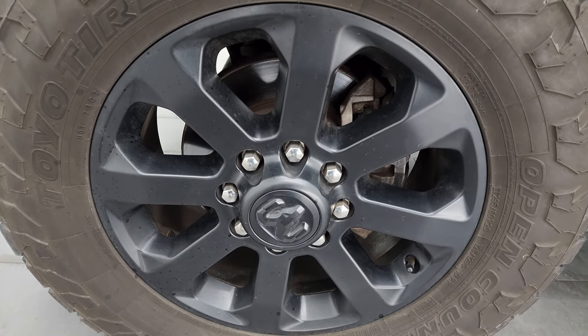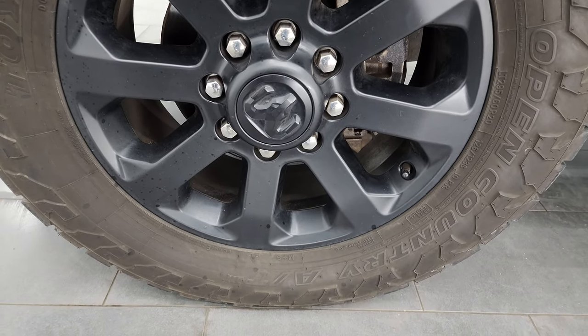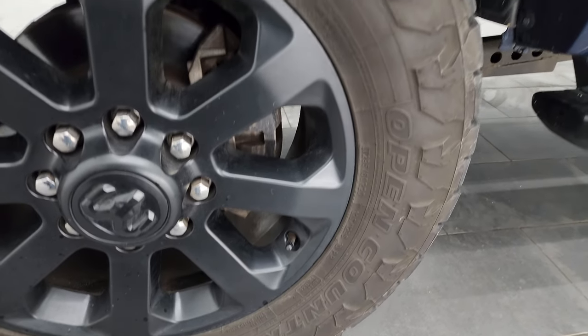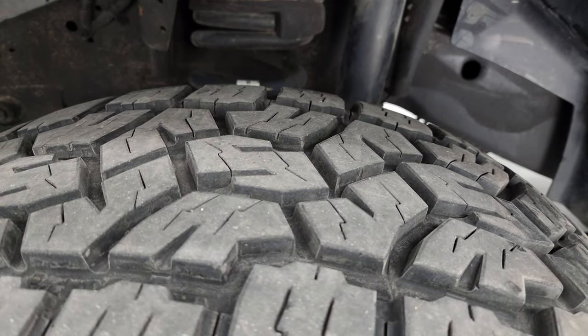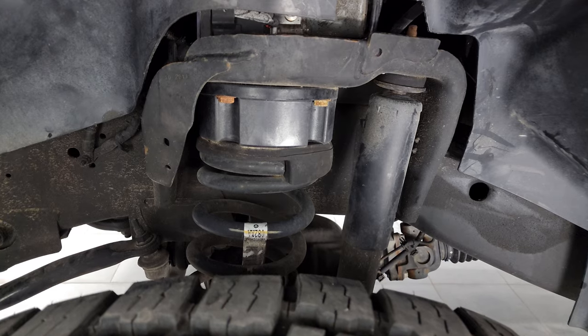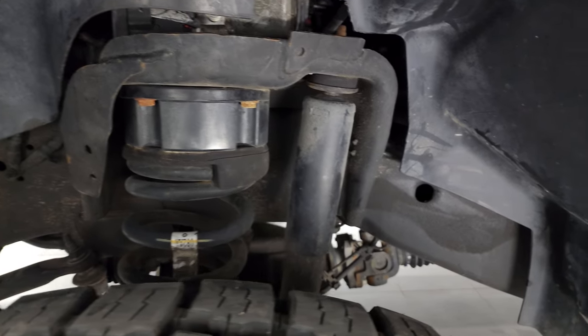This one does come with the 20-inch painted alloy wheels, part of that Night Edition, and it has Toyo Open Country AT tires — LT295 60R20s. I would say they have about 70 to 80% of the tread left. This one does have a leveling kit, about a two-and-a-half to three-inch leveling kit on there.